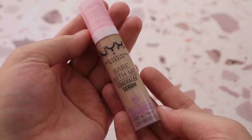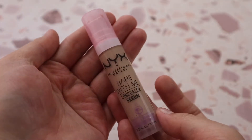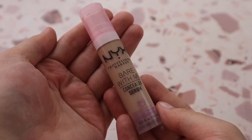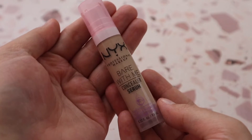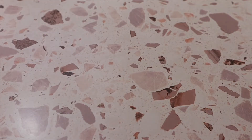Another concealer I've been enjoying lately is the NYX Bare With Me Concealer Serum in shade Light. I absolutely love the pink packaging. It leaves your under eyes feeling very hydrated and gives pretty good coverage even though it's considered a concealer serum. I enjoy this one a lot and think it's a great release.